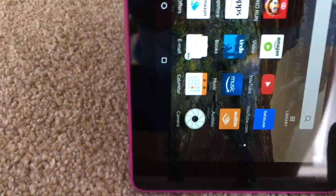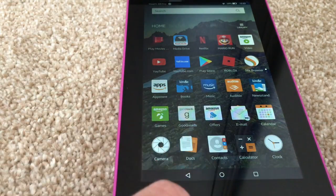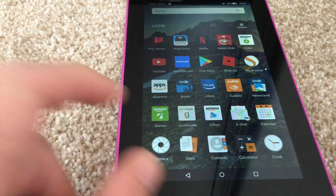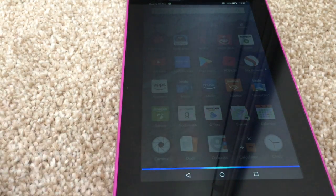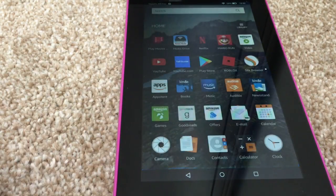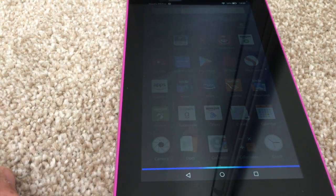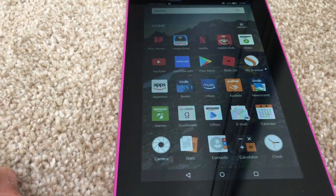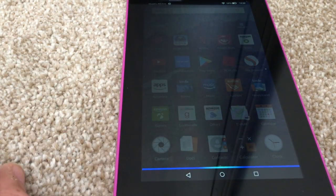So now I've got Alexa on this tablet — this one cost me about 40-odd pounds, a pink one for my daughter. And yes, it's pretty straightforward. I've got Alexa connected to some of my smart home devices: turn on the living room light — okay; turn off the living room light — okay; open Netflix — here's Netflix.